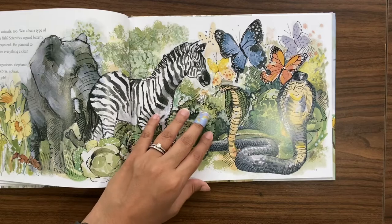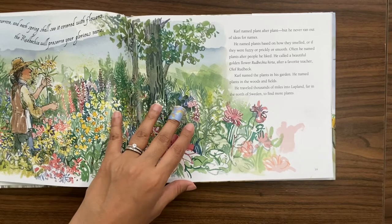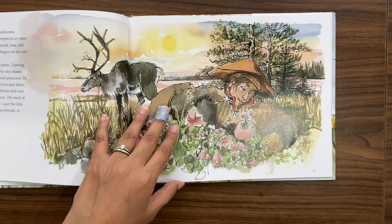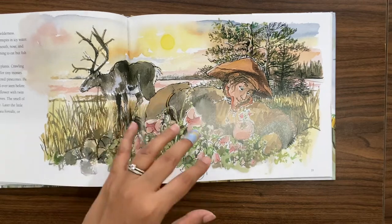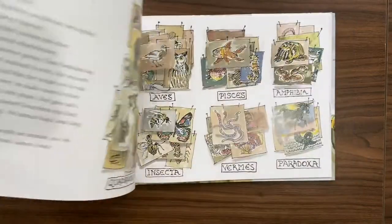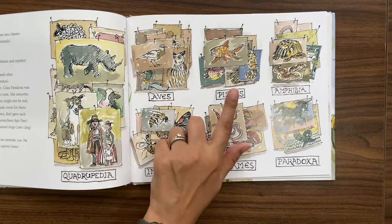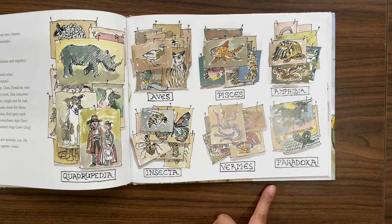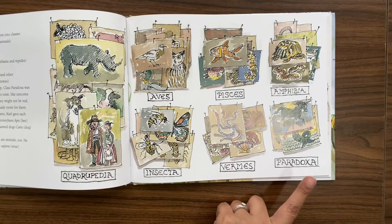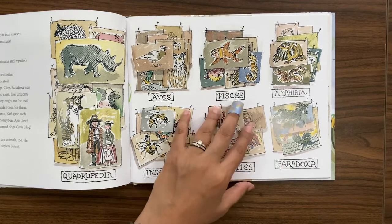While a lot of people may have thought that elephants are not related to mice, he did think so, and he reached this decision after really studying their internal structures — that's how he classified them and came up with the classes. He had quadrupedia, the birds, spices, amphibians, insects, worms or invertebrates, and an additional one called paradoxa — these were for animals that were rumored to exist, like unicorns and dragons.